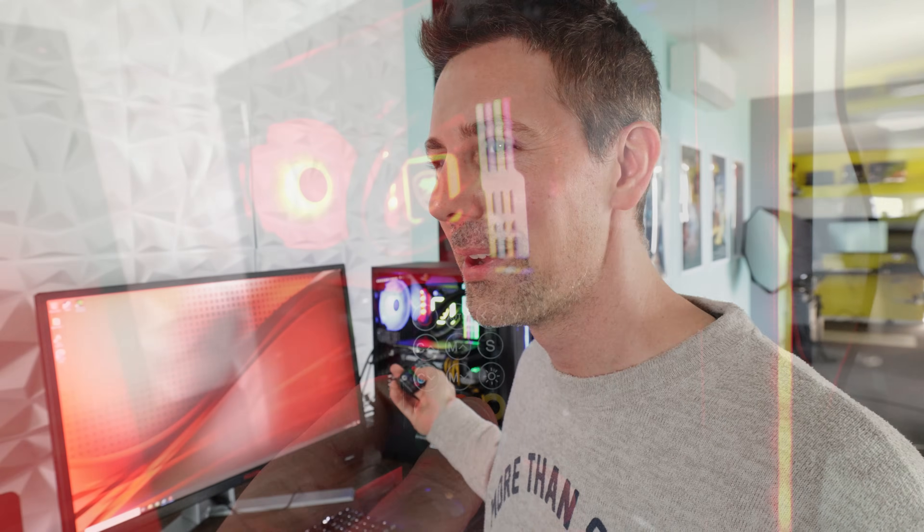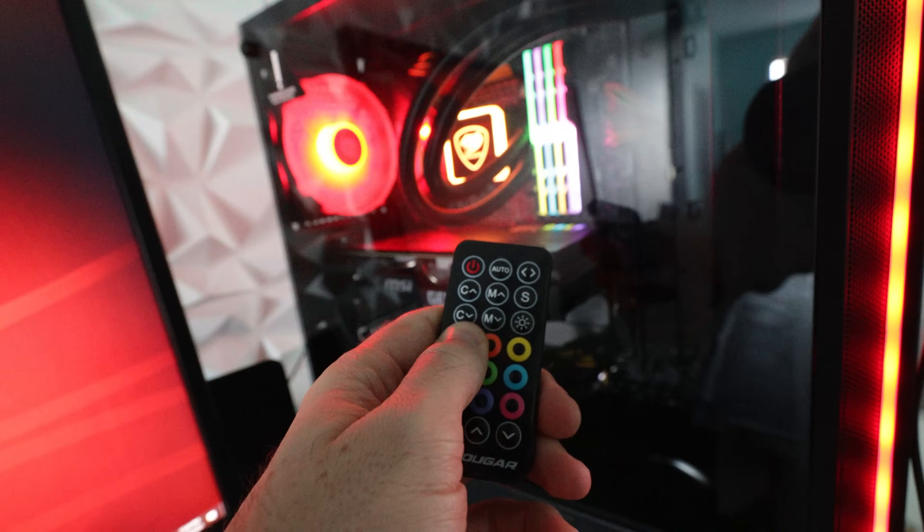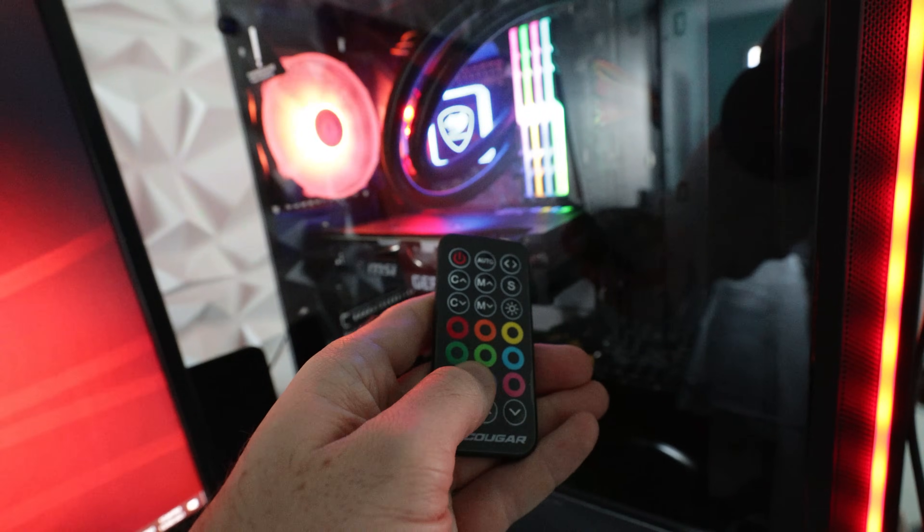One more interesting thing I found with this build was that the Cougar controller can control the RGB lights on the case. It goes to show that all this stuff pretty much comes from the same factory and Cougar just slapped their logo on it — voila, they've got their own unique RGB controller. But it's good because I've got all the RGB under control from one remote.